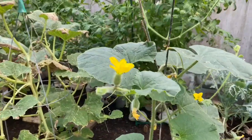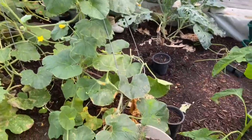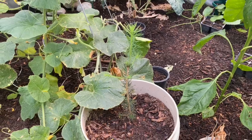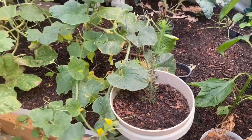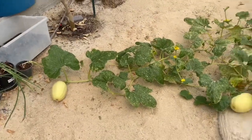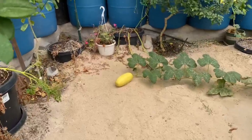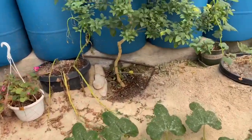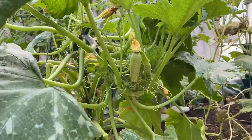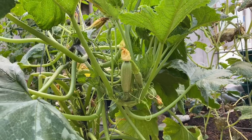Here we've got the cantaloupe — if you look here you can see some little cantaloupes growing on there. This is our little pine tree that we got; it looks like it's growing, so that's nice. And then we've got some spaghetti squash growing nicely — another big one over here.